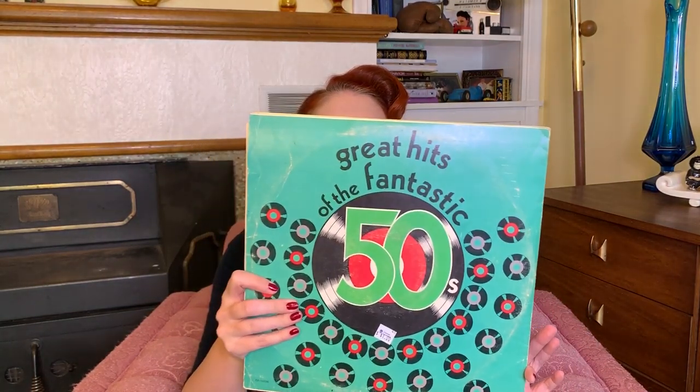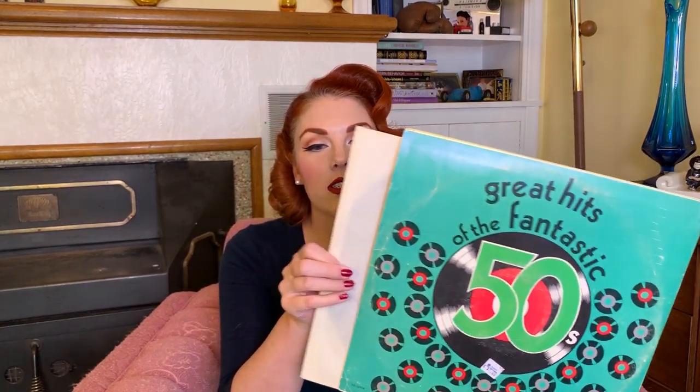I do not currently have a record player. However, I always find awesome records, and I thought I might as well start collecting them because I would like to get a vintage record player at some point. I got this record — 'Great Hits of the Fantastic 50s Volume 1' — and it was only $1. There are two records in here and they're still in their sleeves, so I think they're probably in pretty good shape.